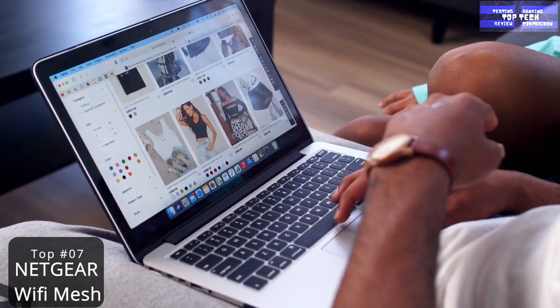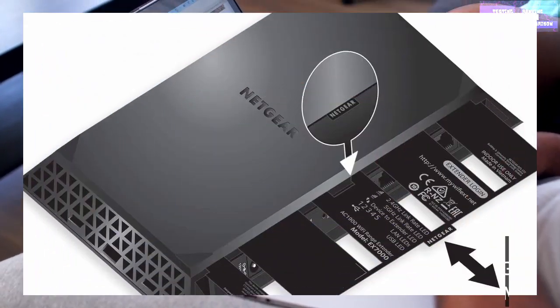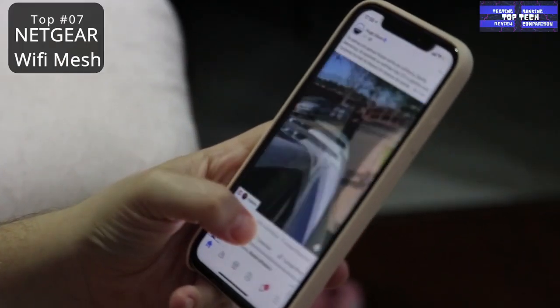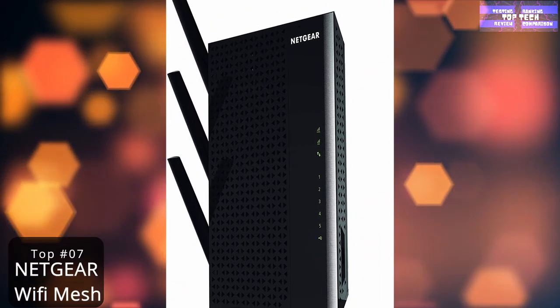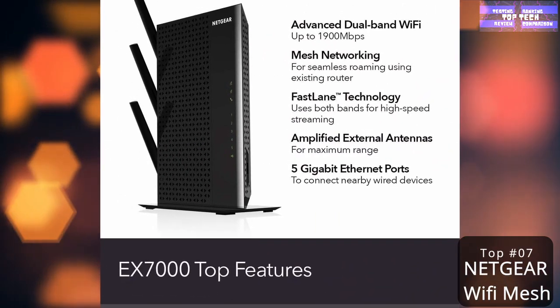The Netgear WiFi Mesh Range Extender EX7000 is compatible with all major router brands and includes 5 Gigabit Ethernet ports for direct connection, supporting speeds of almost up to 2 gigabytes per second.